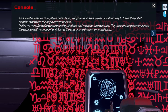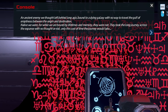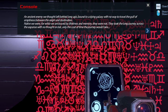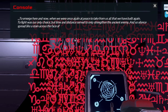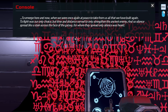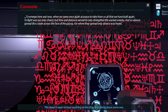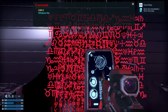An ancient enemy we thought left behind long ago, bound to a dying galaxy with no way to travel the gulf of emptiness. Naïve we were — for while we are bound by lifetimes of memory, they are not. They took the long journey across the expanse with no thought or risk, only the cost of time. To fight was our only choice, but time and distance served only to strengthen the ancient enemy, and so the silence spread like a stain across the face of the galaxy.